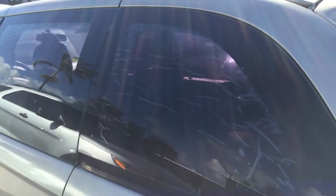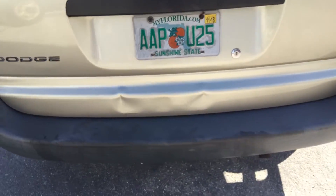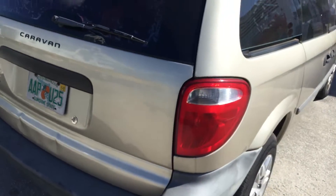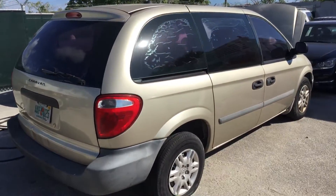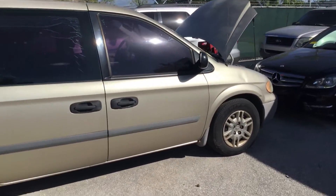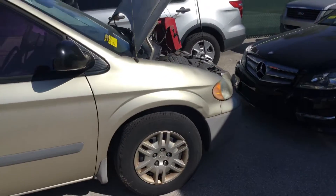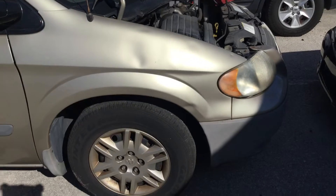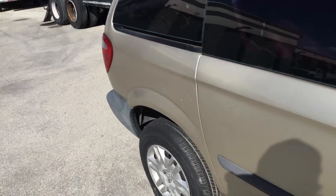The tinted windows are peeling and the rear cargo door is dented. The tag on it expired in 2018, so it may have been in storage for even longer than a year. The passenger side looks straight but the fender has several dents.